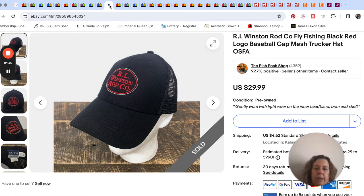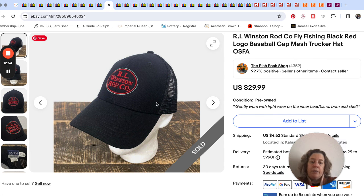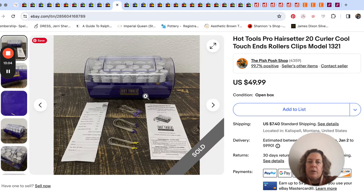We are definitely going to keep our eyes open for this brand, especially in hats. It could be a local brand — maybe Wyoming or somewhere like that. It could have all been one person who had three hats and donated them, and we'll never find it again. But you never know. Fly fishing company-type stuff can be good anyway.